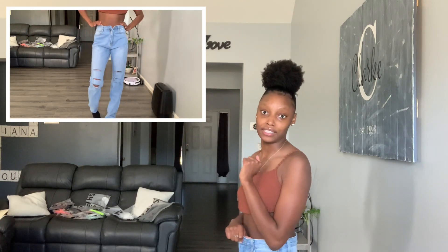For reference, I weigh 120 pounds and I got a size small in the jeans. At first I thought I should have got an extra small, but they actually fit pretty well.